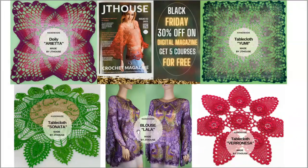The five free courses include: a course about Blouse Lala, an amazing course about Tablecloth Sonata, a fantastic crochet course about Tablecloth Varonesa, and two courses about Dolly Arrieta and Tablecloth Yumi — made with smooth tension of colors. All these courses include PDF lessons, video tutorials, instructions in English, high quality schemes, and amazing photos, so you can be sure you will create really fantastic projects.